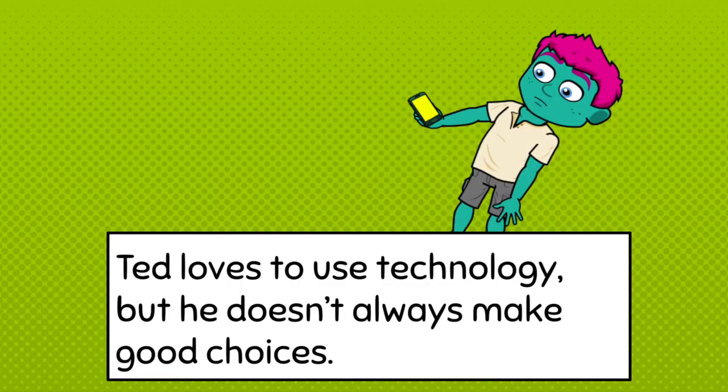Ted loves to use the technology, but he doesn't always make very good choices. So let's find out how we can help Technology Ted make better choices with his technology.